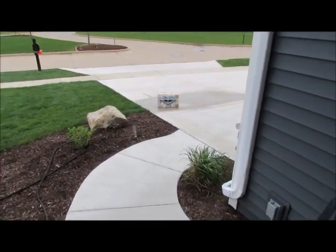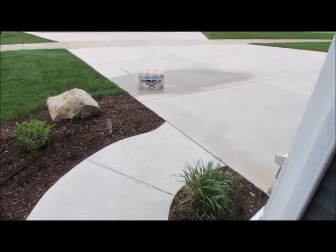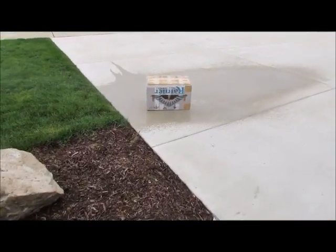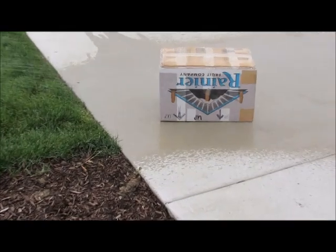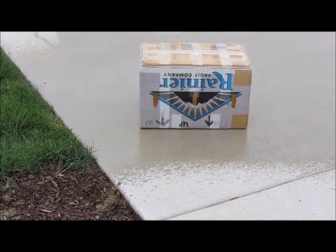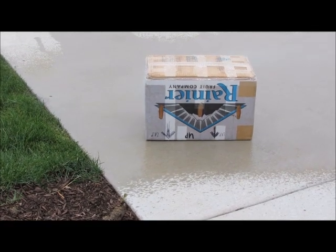Oh my, is that it on the driveway? Oh my God. They left it in the rain. This is awful. And look at that — they can't even say which way is up. They put it in there upside down. I wonder what's in there. It's getting soaking wet.